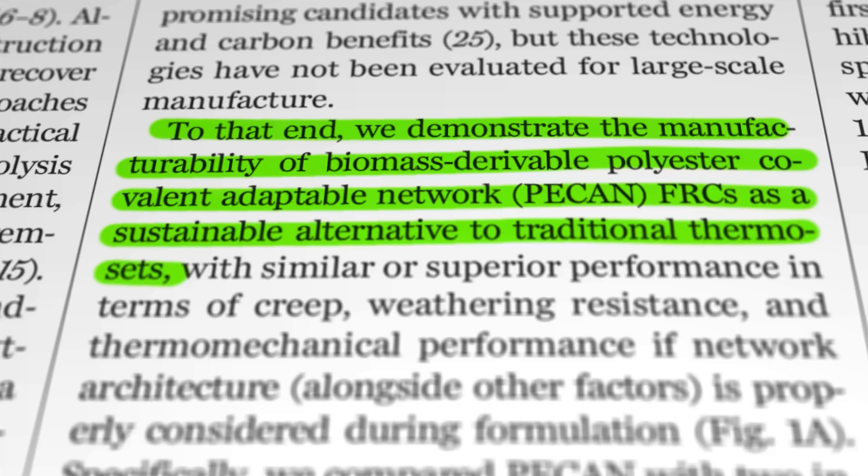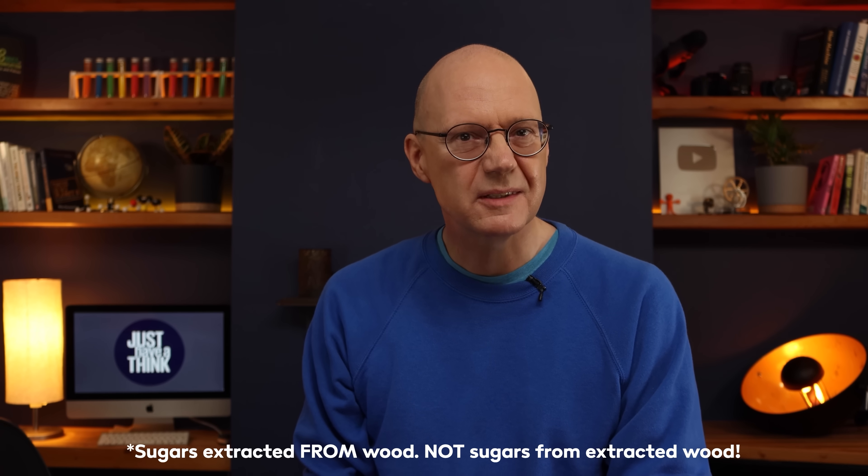To normal folks, that means a material made from a combination of plant remains, discarded used cooking oil, agricultural waste, and sugars from extracted wood. Sounds like a bit of a hodgepodge — so how have the NREL folks managed to get it to look and work like a turbine blade?